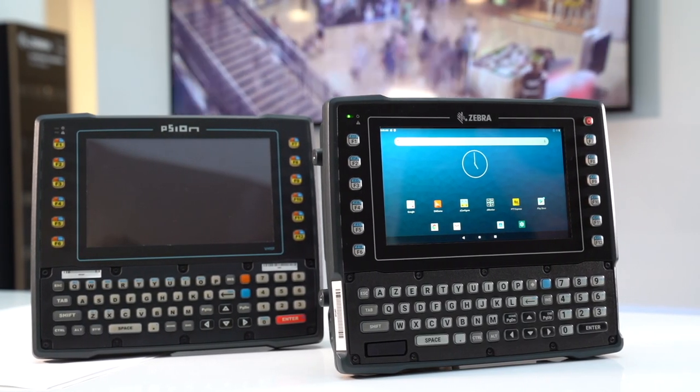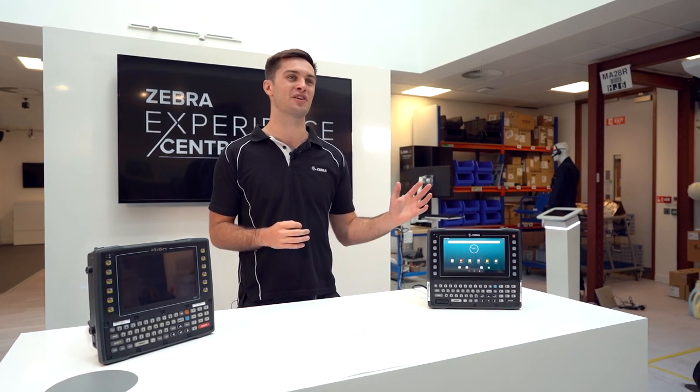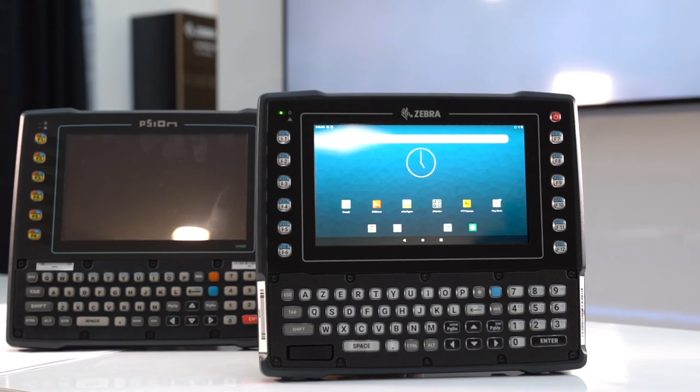This short video will talk you through all the benefits you'll gain by moving over to our state-of-the-art VC8300 Android, which replaces the VH10.